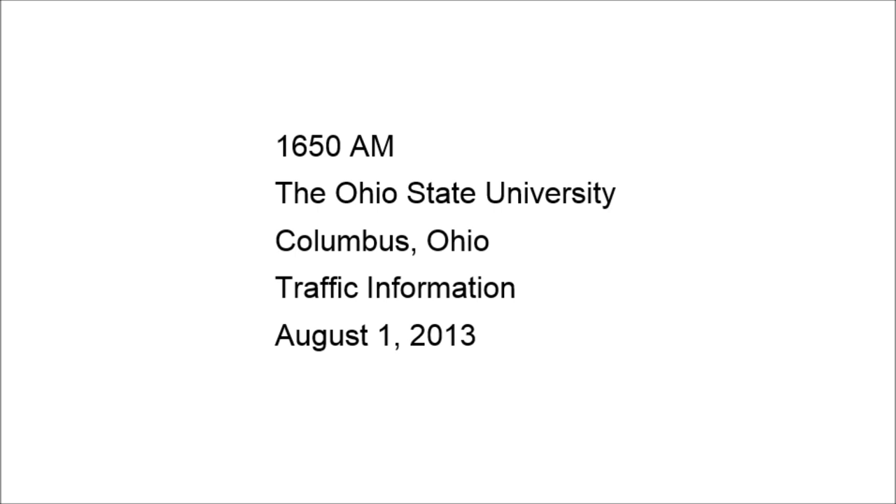Reaching the Ohio State University main campus from State Route 315. To reach Central Campus, motorists should use the Lane Avenue exit from 315. Exit Lane and head east. Turn right on Spice Road and then left at Woody Hayes Drive and proceed to the Central Campus area.